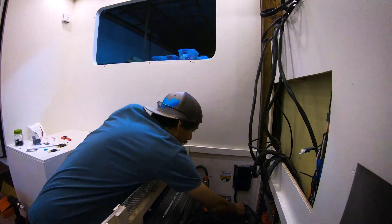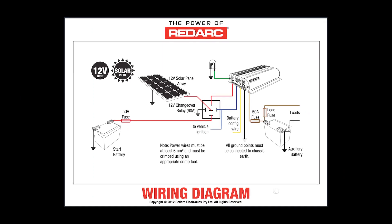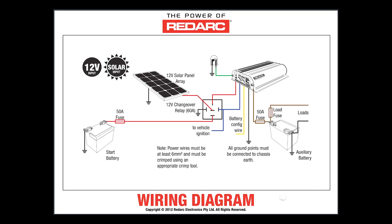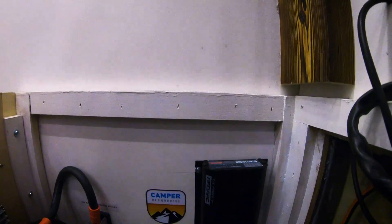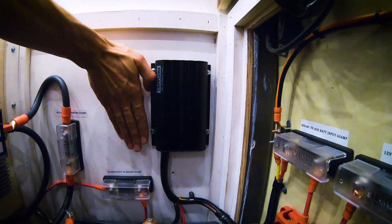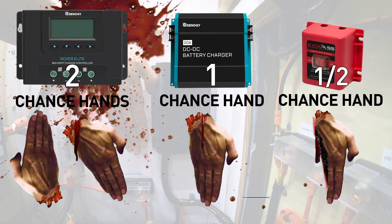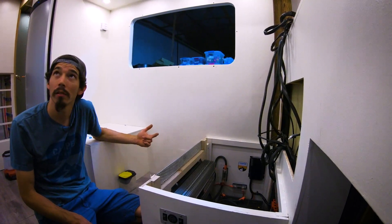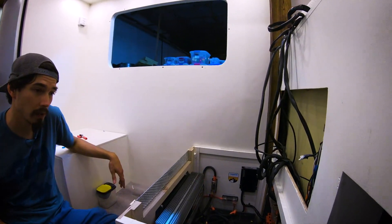It's so easy to install — just clip it on there. The programming is simple: you just crimp wires together and send your signal wire to ground, to positive, or to another wire, and it tells it to go to lead acid, AGM, or lithium. It's a really compact unit — about the size of one hand — versus having three separate units like a solar charge controller and a DC charger. It replaces two items with one.